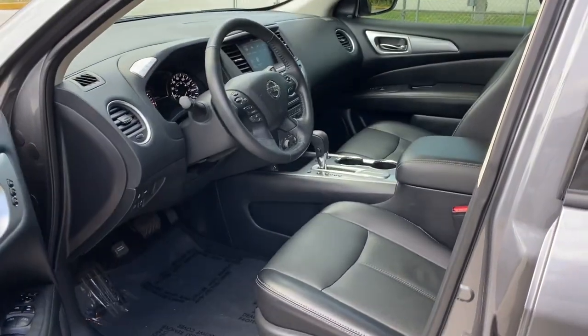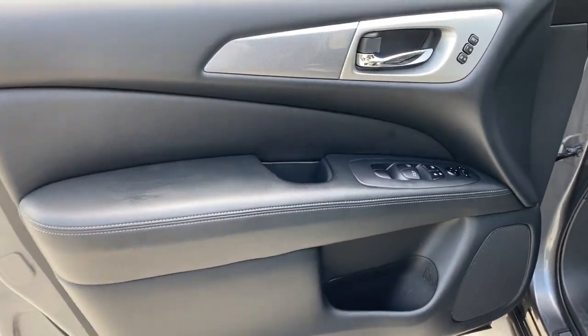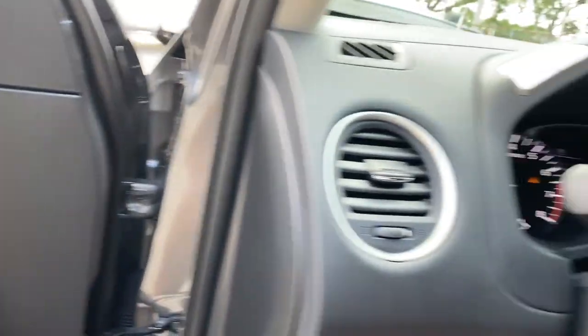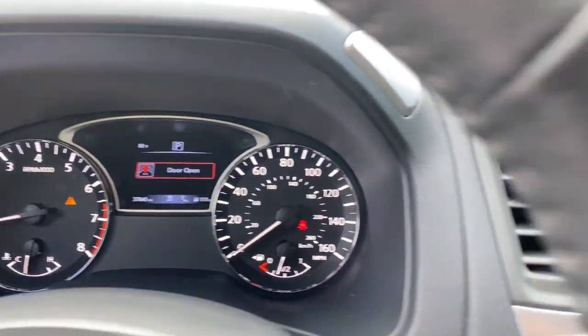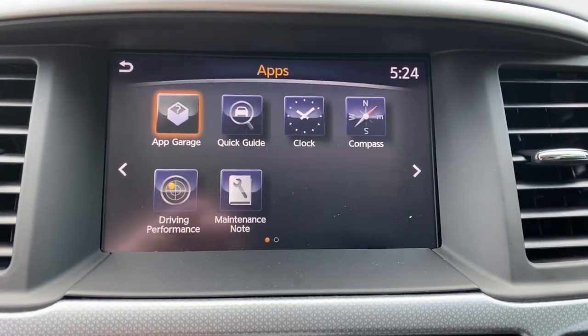Keyless entry, navigation system, hands-free liftgate, backup camera, satellite radio, power passenger seat, heated mirrors, power liftgate, heated rear seat, keyless start.